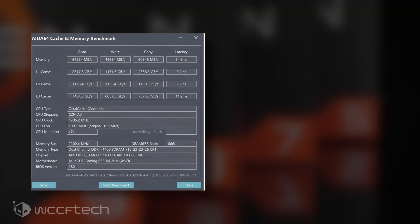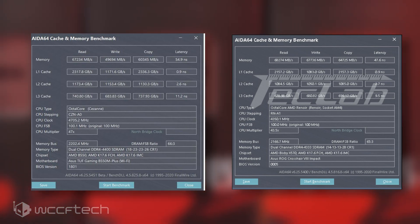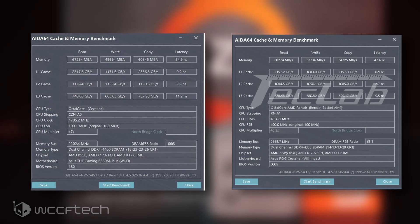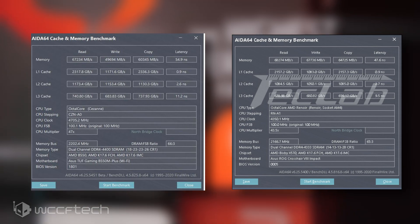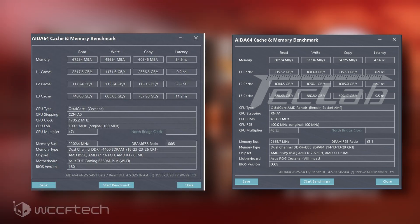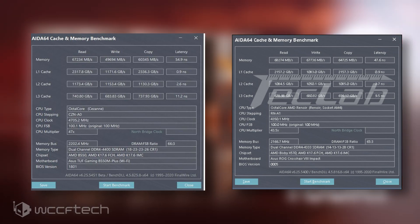You can compare these results with the Ryzen 7 4750G, which was able to get slightly better latency thanks to tightly tuned DDR4 4366MHz memory. The final APU will definitely improve upon this, and it should be noted that the HWiNFO64 version being used is a bit old and has bugs related to bandwidth scores.